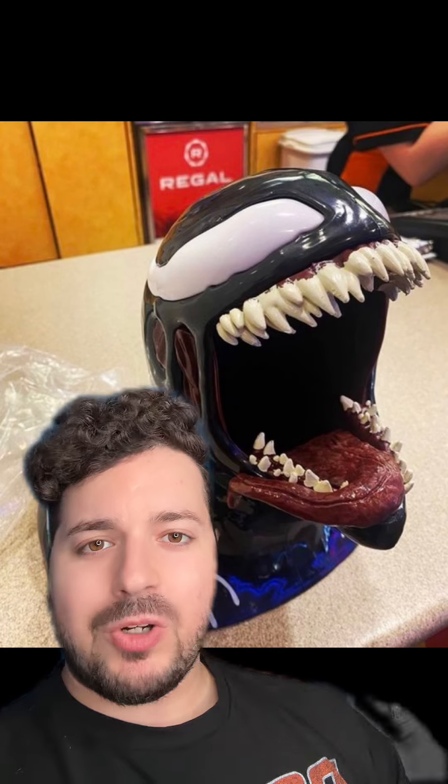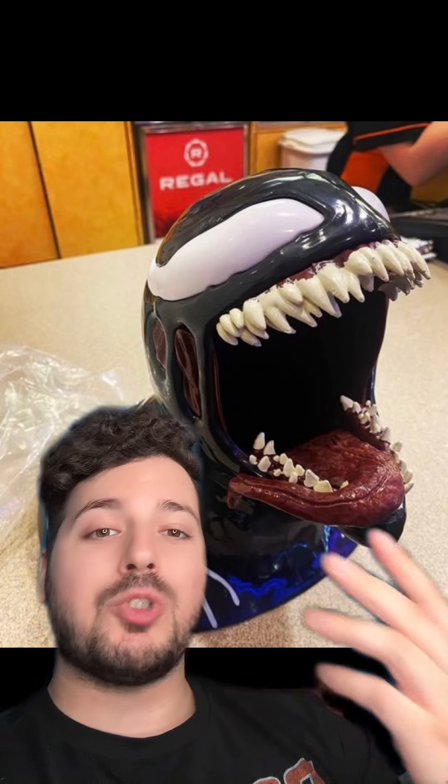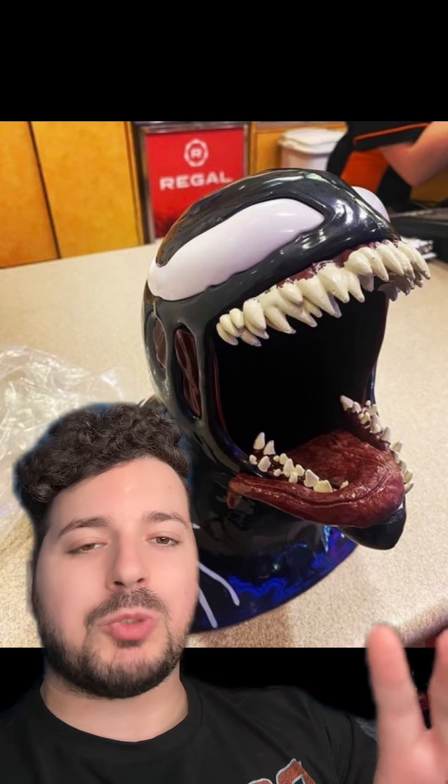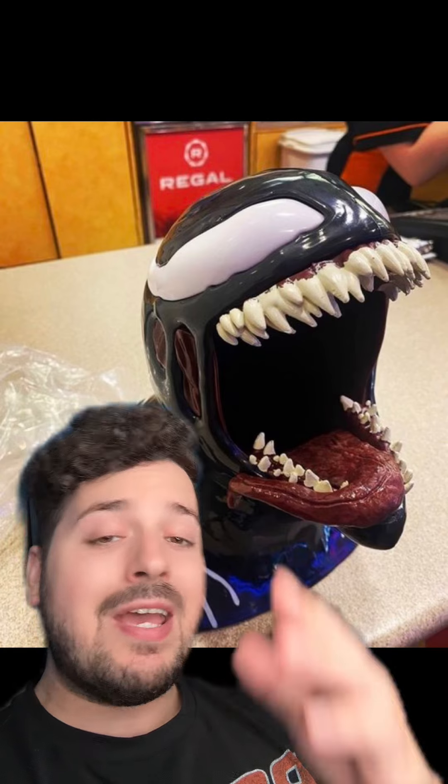It's a cool popcorn bucket. I'm assuming it's probably going to cost roughly around 30 US dollars. And if somehow this popcorn bucket makes its way over to Canada, I would assume it's going to be around 40 to 50 dollars — that's typically how much premium popcorn buckets go for in Canada.